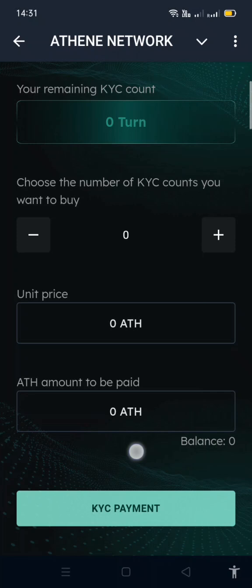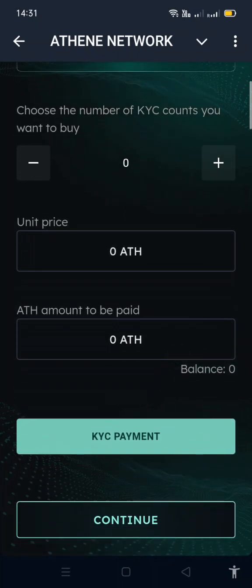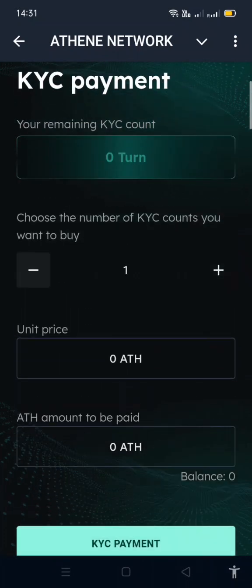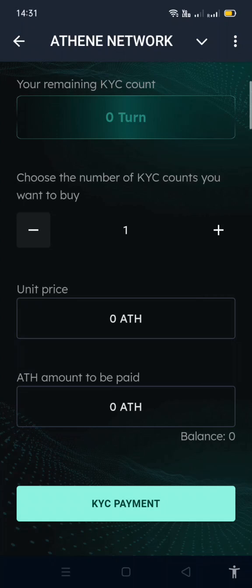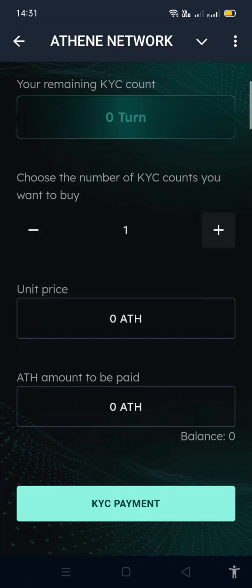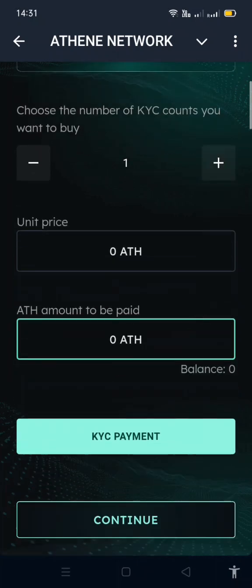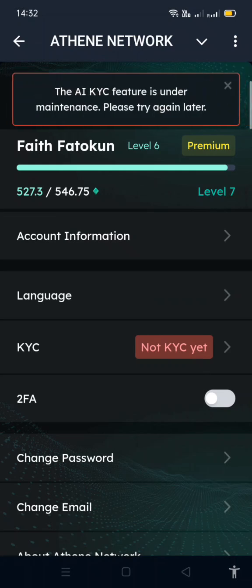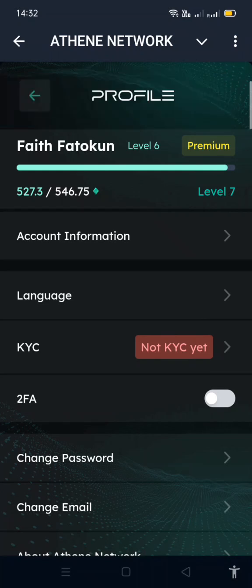You can transfer Athene from your main app to this mini app to use for KYC. One KYC count costs three Athene — though the price isn't showing right now, there may be a technical error. Make sure you do your KYC on both sides, otherwise you won't be able to transfer or sell your Athene.